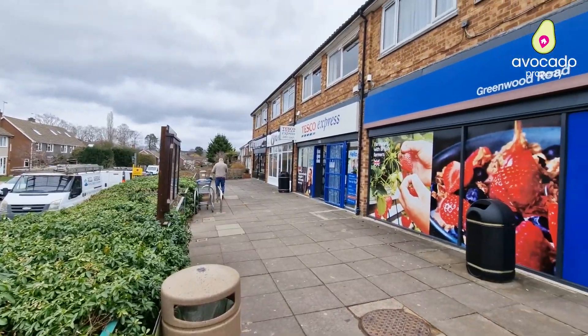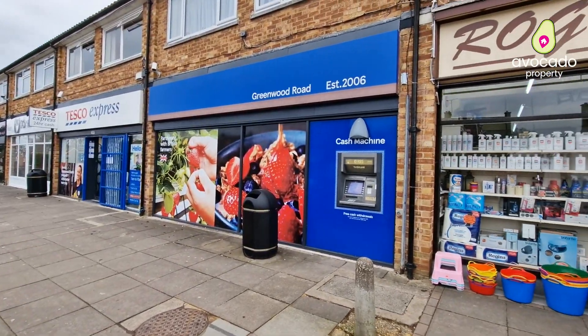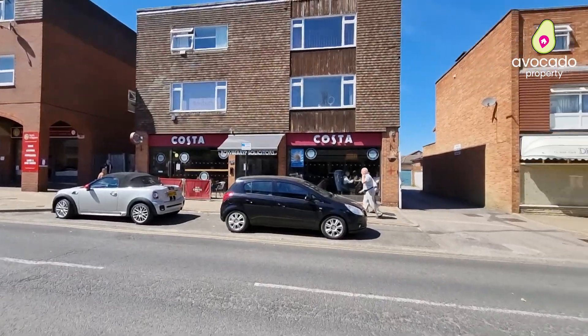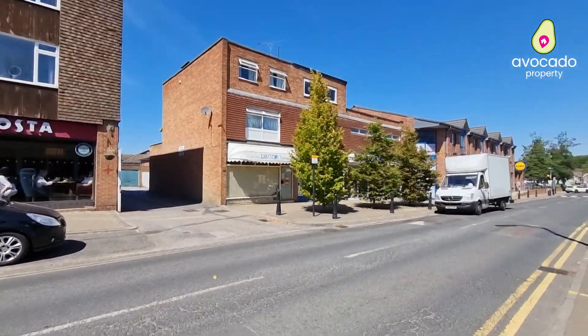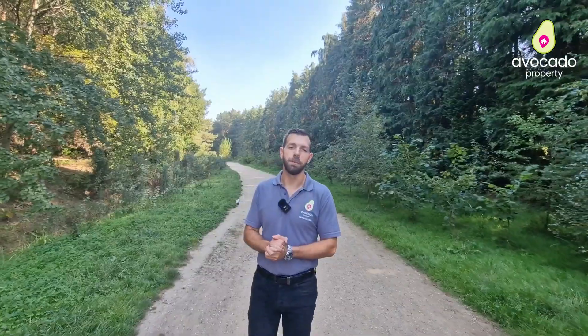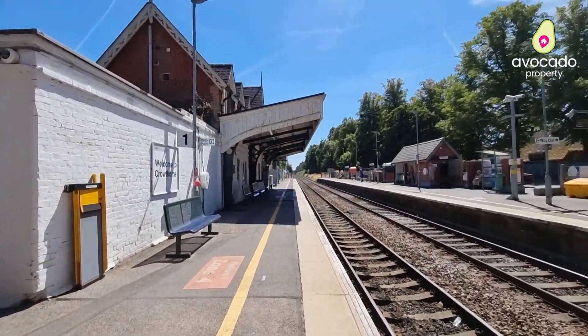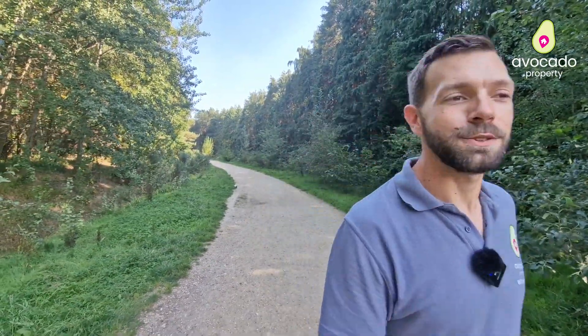For convenience, just a 10-minute walk away you've got a parade of shops on Greenwood Road, which gives you the likes of Tesco's. Just further on from there you've got Crowthorn's High Street, which has a huge variety of independent local businesses and a couple of supermarkets to choose from. The train station is only a 20-minute walk away, and the house sits within many of Crowthorn's popular schools. But that's enough about the area — let's get back to the house.